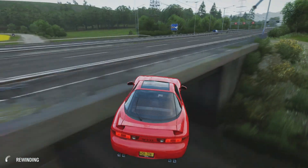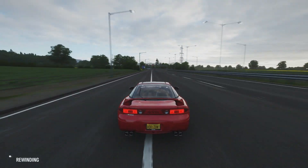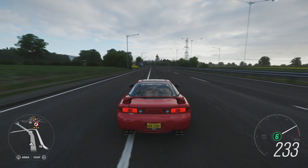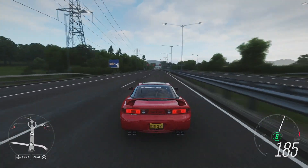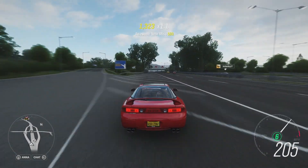Let's rewind a little bit. See if we can hold some of the speed that we were carrying before we flew off the bridge. 247 is what we've got up to so far, but we did hold 185 mile an hour around that corner, so that's okay.